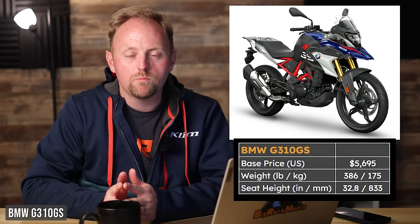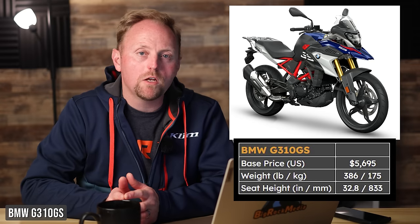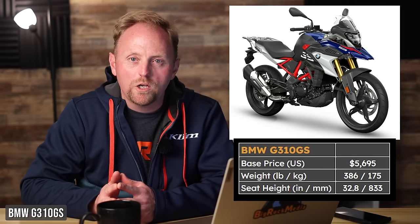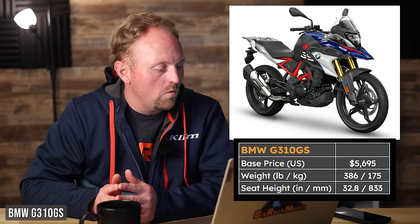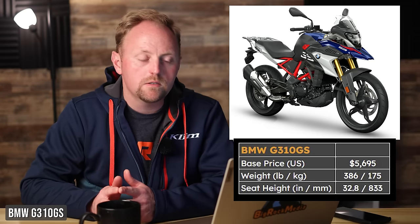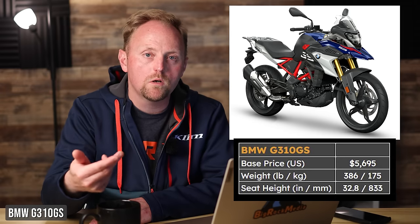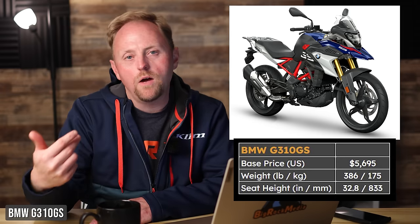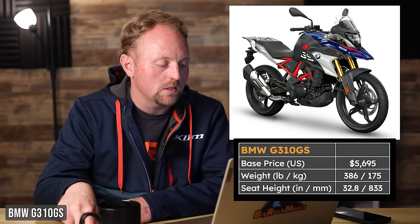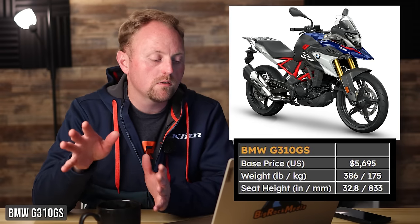Next is another adventure motorcycle, a little heavier than a dual sport — BMW's G310GS. I've done a full video on this bike. MSRP is $5,695, which I think is quite a bargain for a brand-new BMW with a three-year warranty. It's 386 pounds with a 32.8-inch seat height. It uses a single-cylinder motor, so it's not quite as smooth as the Kawasaki twin. You sacrifice some off-road ability and lighter weight to get more versatility, more on-road and highway performance. You can still hit upwards of about 85 miles an hour.